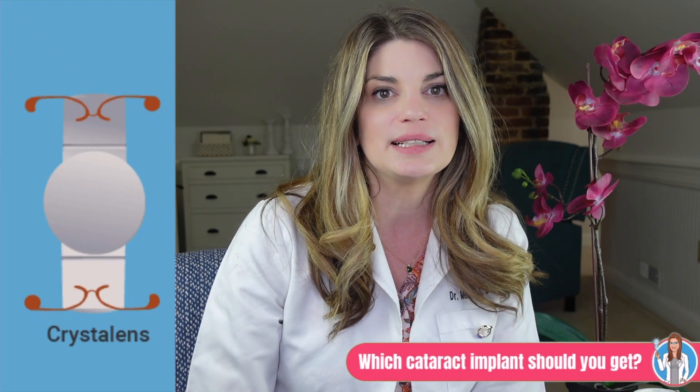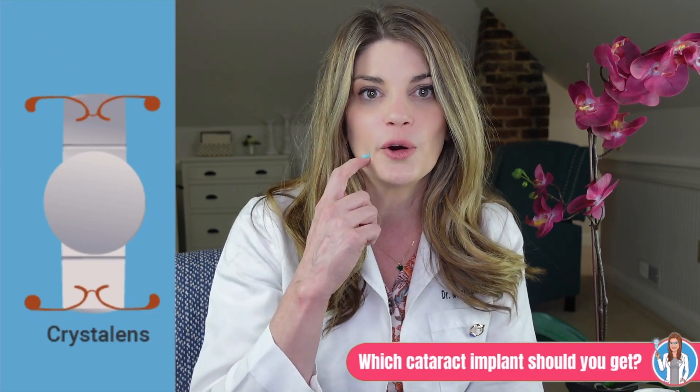Next we have extended depth of focus lenses, which I would say fall into the multifocal variety. Extended depth of focus lenses have only one corrective zone, but this zone is stretched to allow distance and intermediate vision — not so much near. Then we have the accommodative multifocal type, which are also able to correct vision at all distances. These lenses use the natural movements of your eye's muscles to change focus.